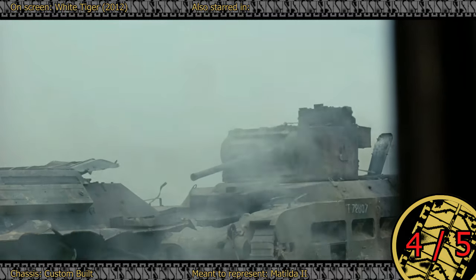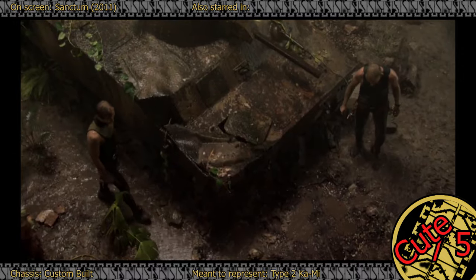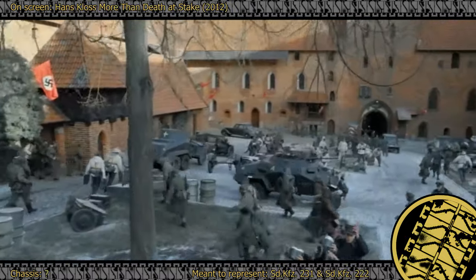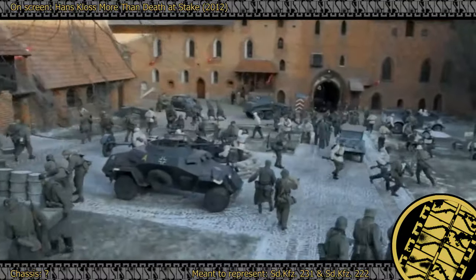Except for this Matilda, 4 out of 5. And this Type-2 Kami — cute. Lastly, only tanks allowed. I'm sorry, armored car fans. I'm sure all three of you will get a similar video one day. This list is long enough already, and it has almost killed me.